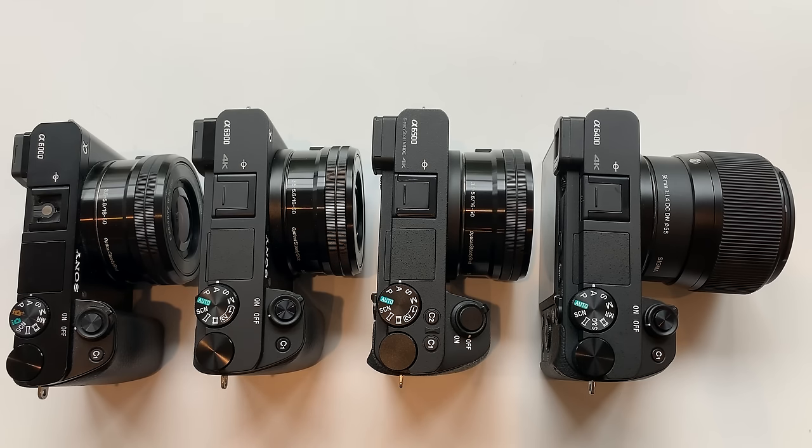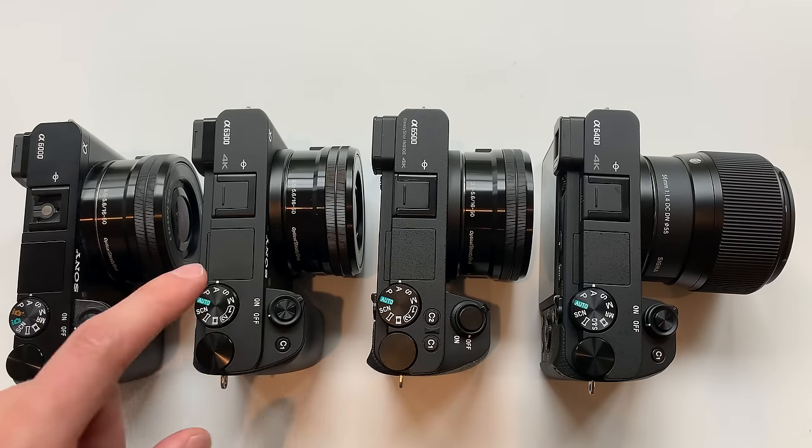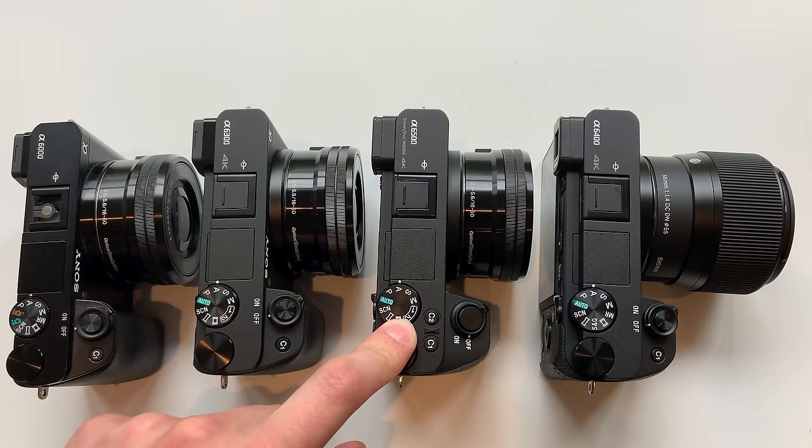Let's talk about overheating, which is definitely an issue Sony has faced with their APS-C lineup. The A6000 is the worst — expect about 30 minutes of video before it shuts off. The A6300 is a little better, around 40 minutes depending on conditions. The A6500 does better, typically 40–50 minutes before it shuts off. The A6400 basically solved the overheating issue — I've recorded over an hour and 10–15 minutes without any overheating whatsoever, and the camera remained relatively cool to the touch.